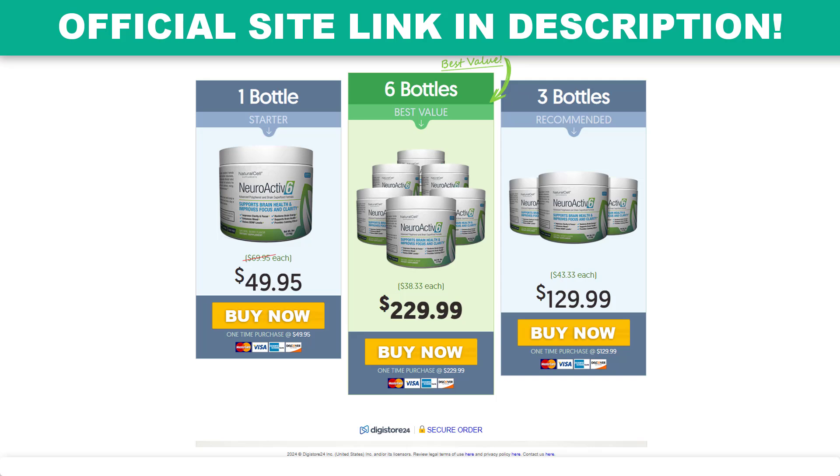Benefits for your reference: NeuroActive 6 increases the BDNF protein, significant increase in mental stamina and vigor, more balanced and positive mood throughout the day, contains only natural ingredients, helps your body manage stress more effectively, does not contain dairy, soy, gluten, and GMOs, and comes with a 60-day money-back guarantee.